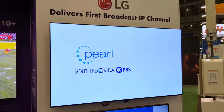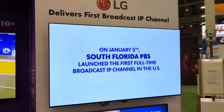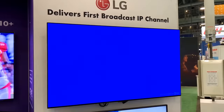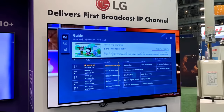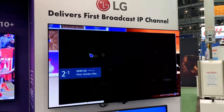This display highlighted how PBS in Miami was the first TV station to deliver live video over next-gen TV internet protocol, thanks to LG. With this, if someone is able to pick up part of an ATSC 3.0 signal that's too weak to fully decode, they would still be able to access a live broadcast through an internet connection.